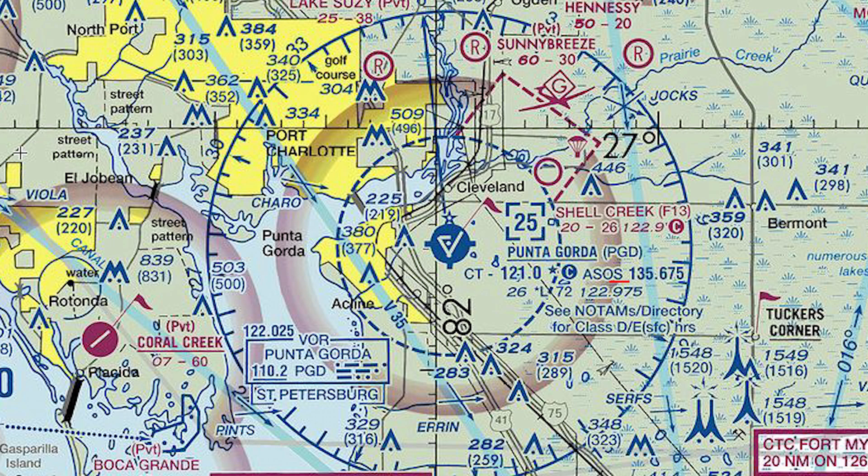The ASOS is 135.675 — that's our weather information. It's an ASOS, not an ATIS, so it should be an automated voice. The airport elevation above sea level is 26 feet. There's a starred L indicating pilot-controlled or part-time lighting, so when we come in at night and the tower's closed, the lights might be off. The 72 means the longest runway available is 7,200 feet. To the right of that, 122.975 is our UNICOM frequency to contact the FBO for fuel or a rental car.